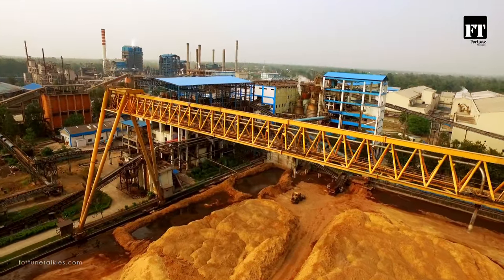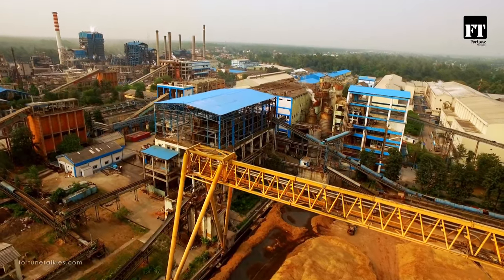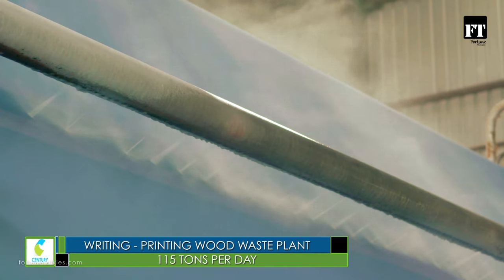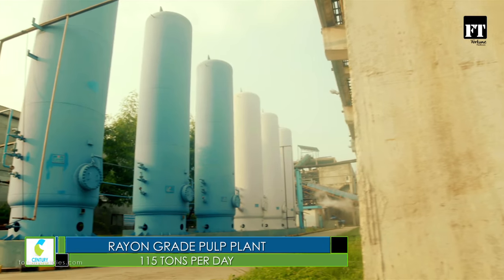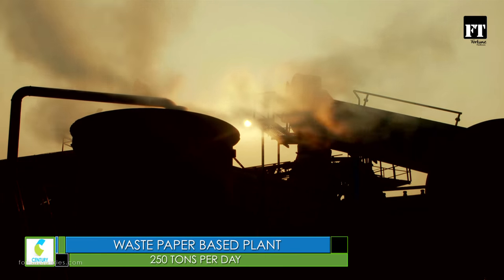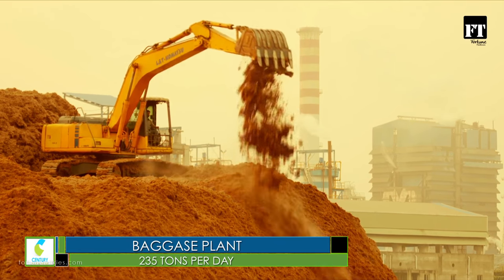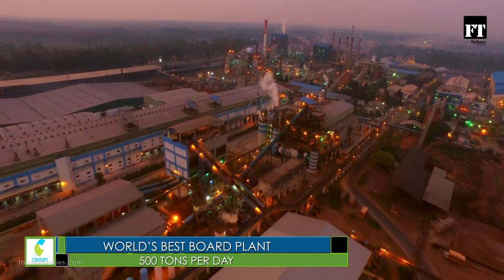Today, Century's integrated facility consists of five giant manufacturing units: Writing and Printing wood-based plant, Tissue plant, Rayon Grade Pulp plant, Waste paper-based plant, Bagasse plant, and the latest addition — the high-tech and highly superior board plant.